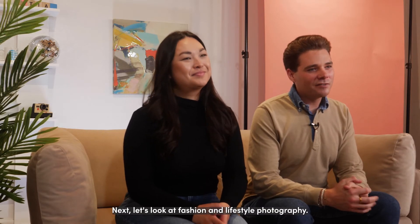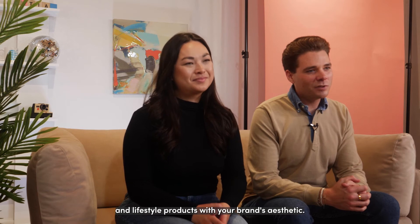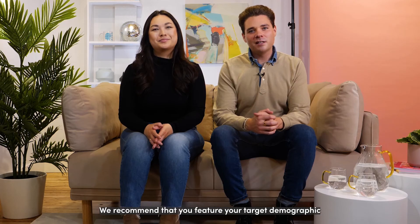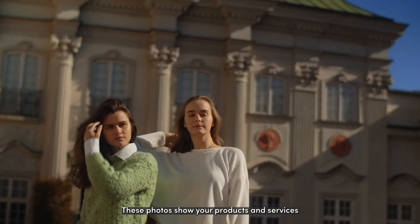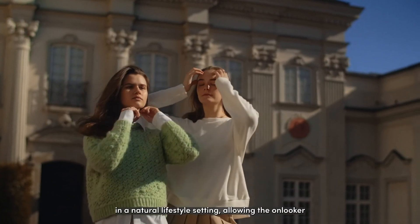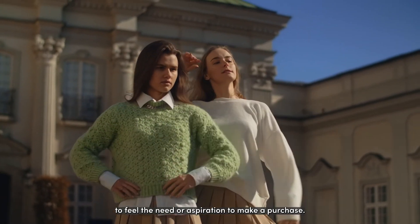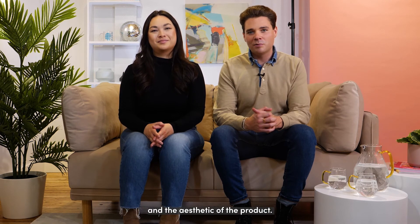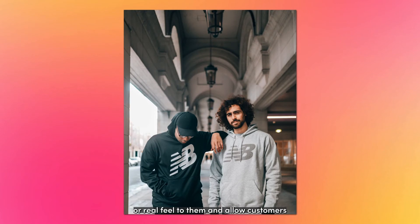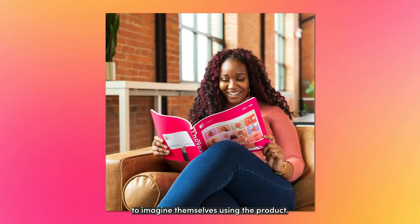Next, let's look at fashion and lifestyle photography. It is essential that you align your fashion and lifestyle products with your brand's aesthetic. We recommend that you feature your target demographic and how they would be using your product in their day-to-day lives. These photos show your products and services in a natural lifestyle setting, allowing the onlooker to feel the need or aspiration to make a purchase. Models are carefully selected to align with the brand and the aesthetic of the product. Lifestyle photos have a much more authentic or real feel to them and allow customers to imagine themselves using the product.